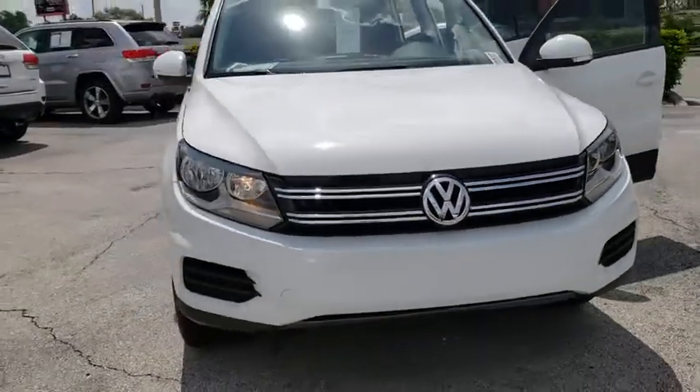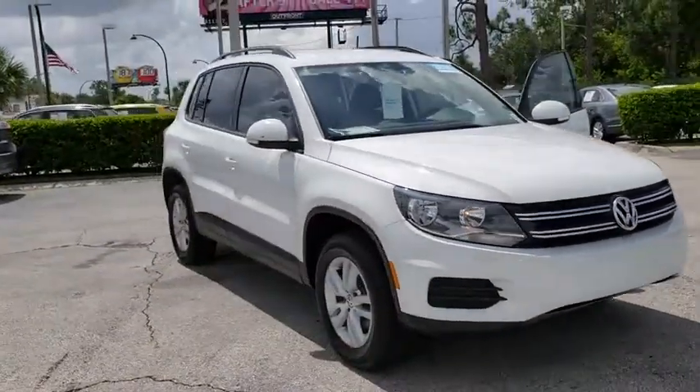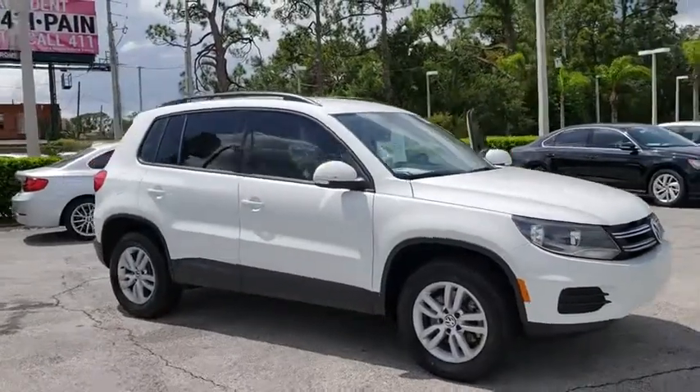The 2016 Volkswagen Tiguan. With Volkswagen Tiguan, it's good to be turbo. Turbo with class.